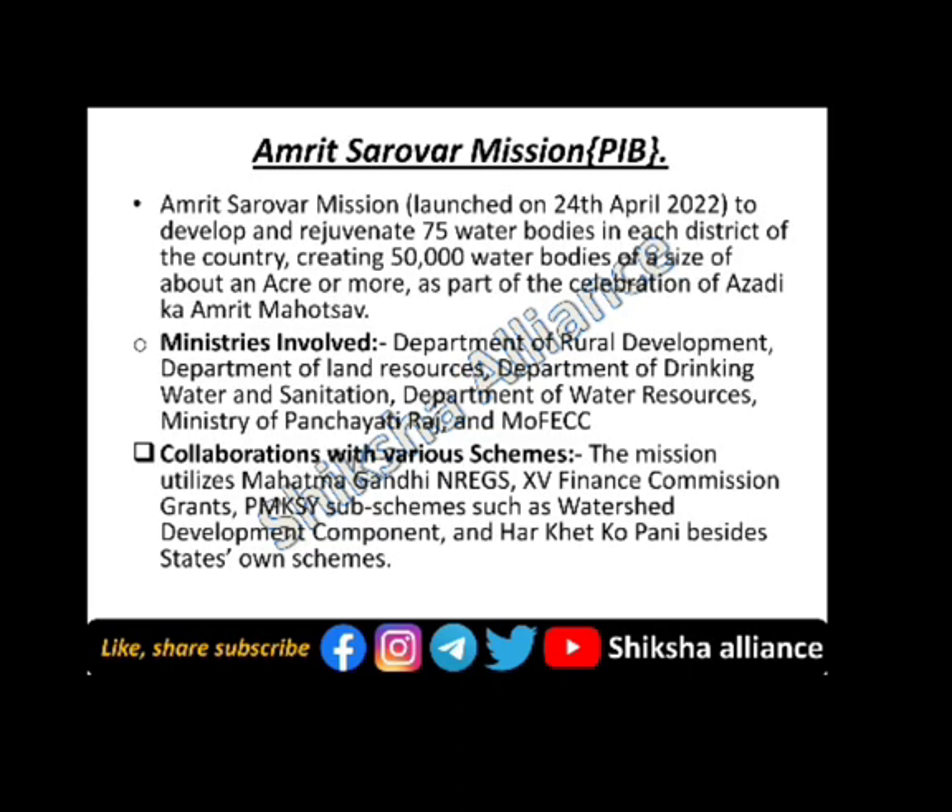The next topic is the Amrit Sarovar Mission. The Amrit Sarovar Mission was launched on 24th April 2022 to develop and rejuvenate 75 water bodies in each district of the country, creating 50,000 water bodies of a size of about an acre or more, as part of the celebration of 75 years of independence. It involves collaboration with the Department of Rural Development, Department of Land Resources, Department of Drinking Water and Sanitation, Department of Water Resources, and the Ministry of Forest, Environment and Climate Change, under schemes including the National Rural Employment Guarantee scheme and the 15th Finance Commission grants.